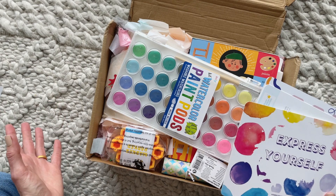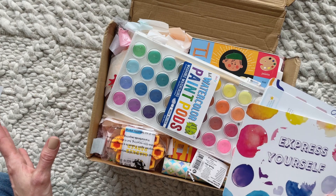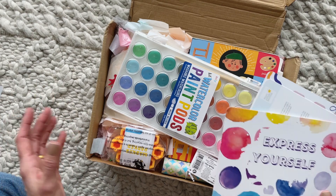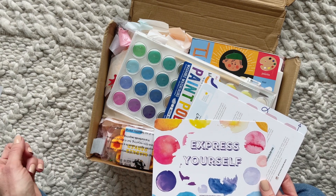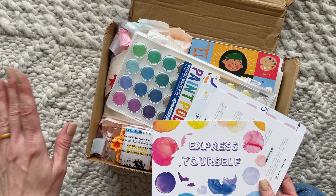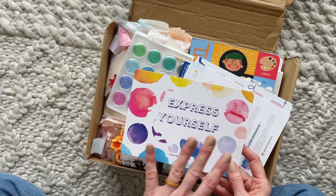They are US-based and only shipping to the US right now, but if you email them I think they can ship to Canada — it's just kind of expensive. They have a few different options starting at $40 per month, and shipping to the US is $9. I'll put a link down below to their profile page, and I have a coupon code for 10% off your first box.